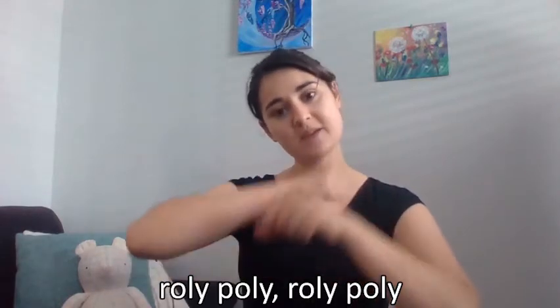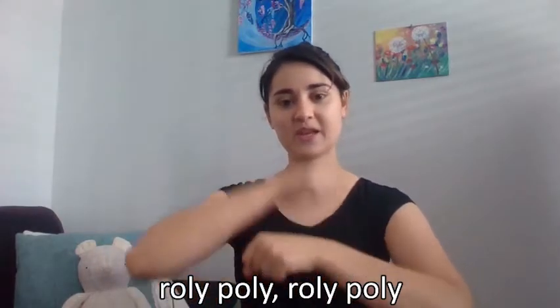Let's go ahead and do our first song. Let's do Roly Poly — we haven't done that one in a while. Alright, are you ready? Roly Poly, Roly Poly, Roly Poly.